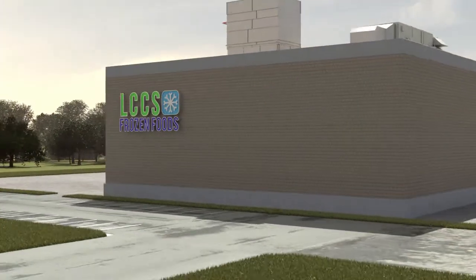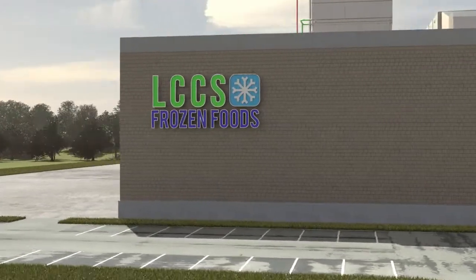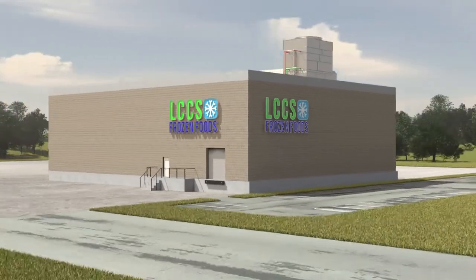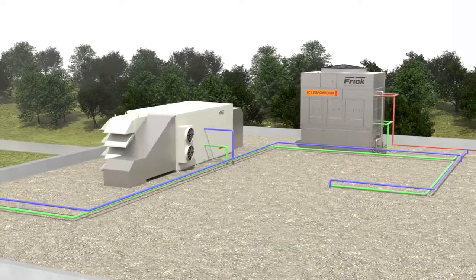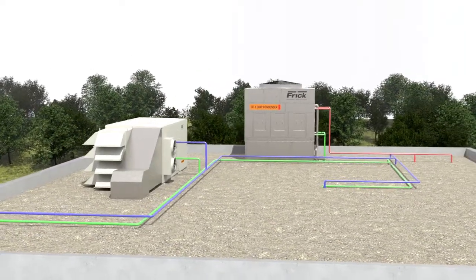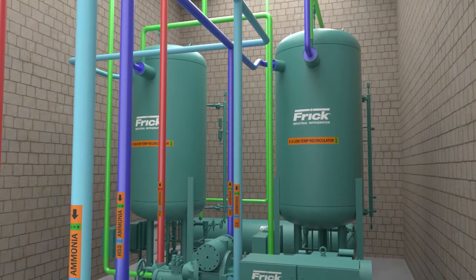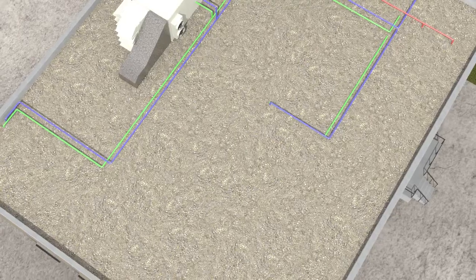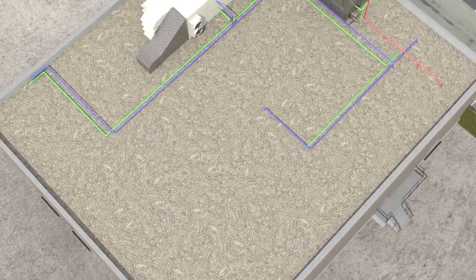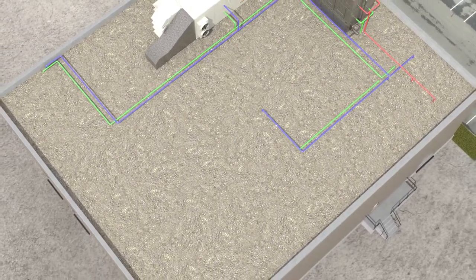Ammonia is a natural refrigerant, and one of the most efficient refrigerants available for frozen food warehouses and food processing facilities. Traditionally, these refrigeration systems use large quantities of liquid ammonia on the roof, flowing through piping and stored in vessels inside the facility. The recent direction of the industry has been to reduce the amount of refrigerant while maximizing the system efficiency.